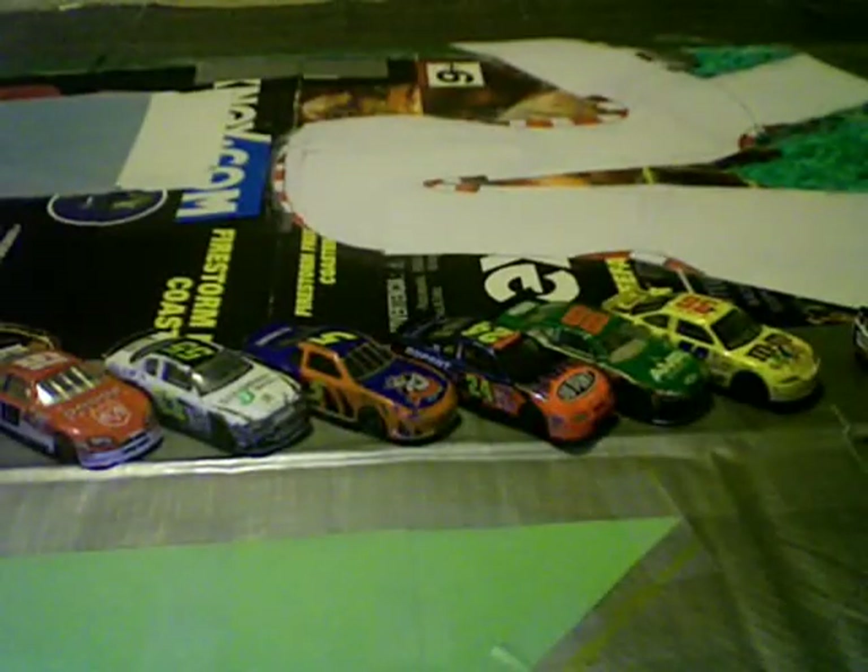Congratulations to the 36 of Jackson Mills, and we will see you next week at Rocking Cam.